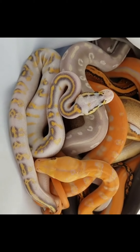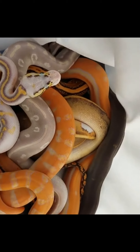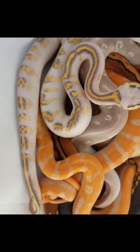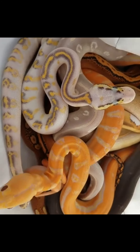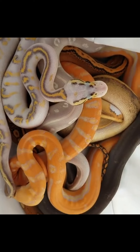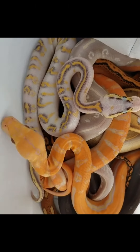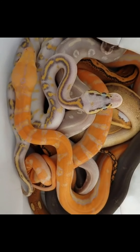Okay you guys, is this the coolest bag of snakes you've ever seen? Would this get you excited if you got the shipment to your house, or would it freak you out? Tag a friend if you think it would get you excited, and tag a friend that it would freak out. I think I'd be freaked out and excited.